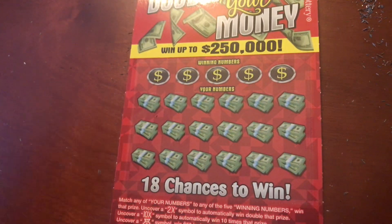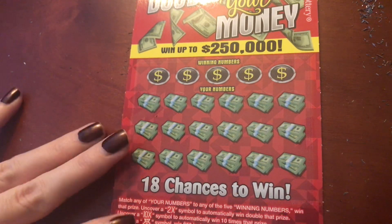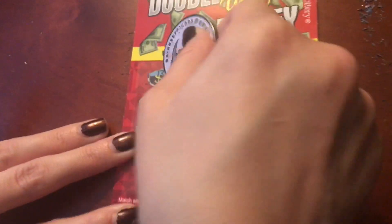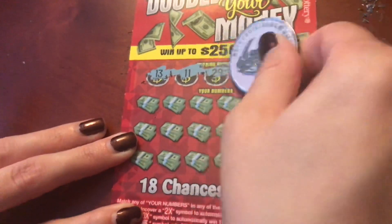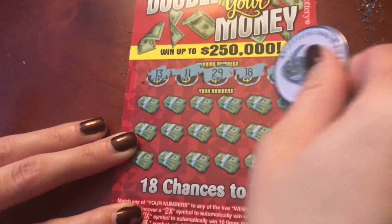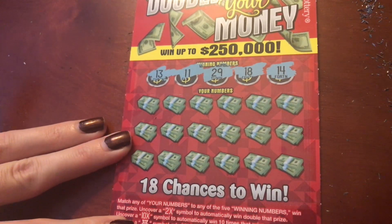Alright, down here we are looking to match our numbers to the winning numbers. Find a 2X, 10X, or a money bag. If we get that money bag we get $50 instantly. Let's see what numbers we are looking for: 13, 11, 29, 18, and 14. So we got 11, 13, 14, 18, and 29.